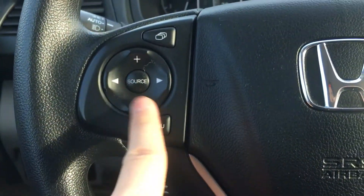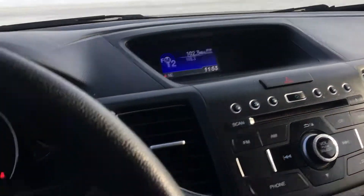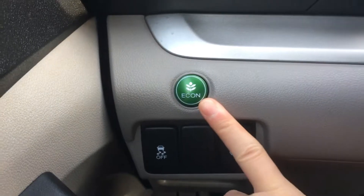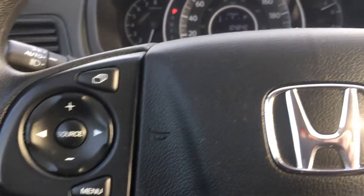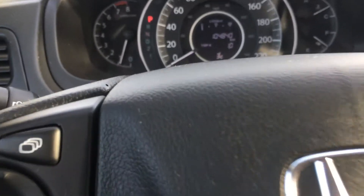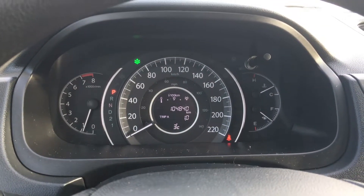This also changes your radio, music input, and source, and brings you to the menu. Here you have cruise control and Bluetooth. There is also an Econ button which increases fuel efficiency by decreasing throttle response, giving a simpler and smoother ride.